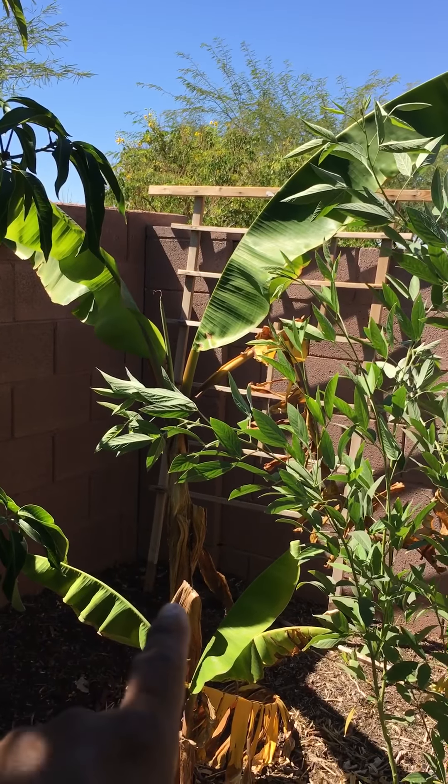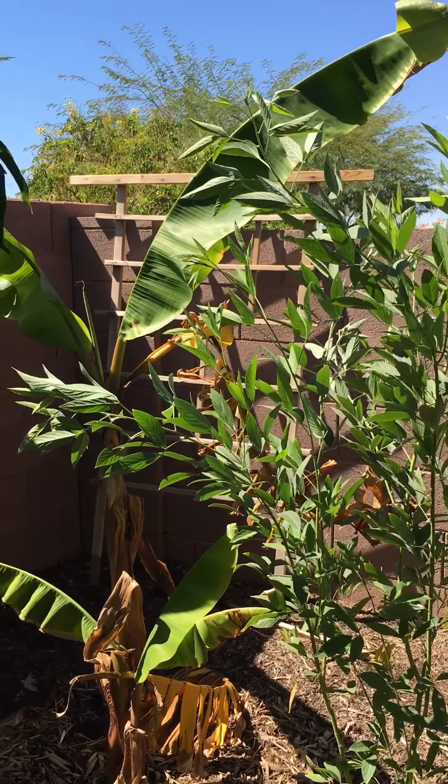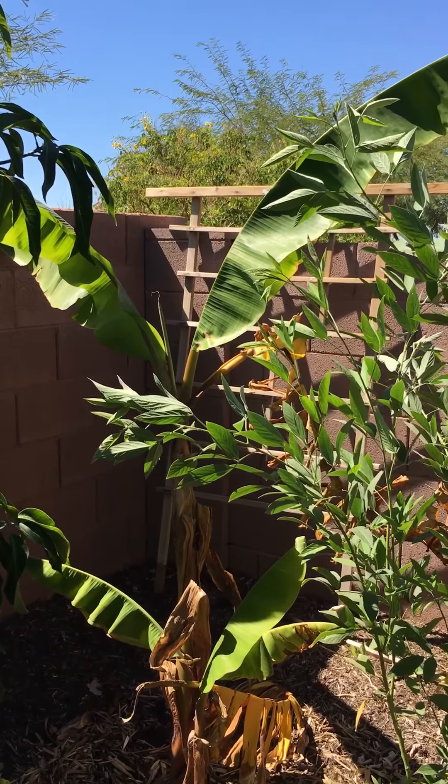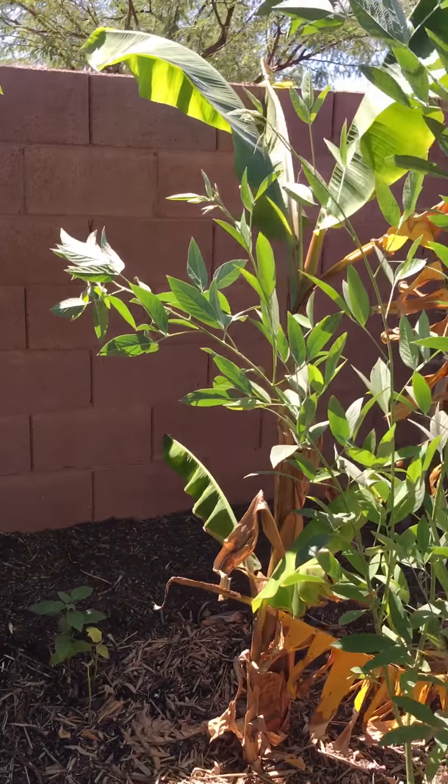And this is my red banana — very, very slow-growing. It's a two-year-old tree. Look at that — the whole difference between what you saw, the Brazilian Orinoco, and this one — it's not growing. So let me give it a chance for the next six months, and then I'm going to decide on this.